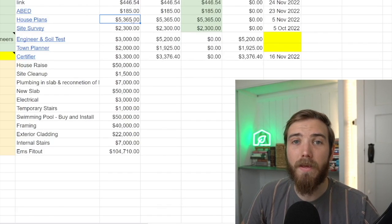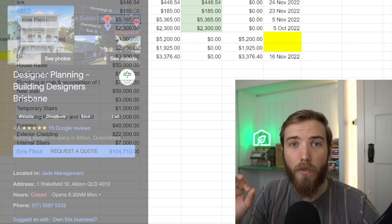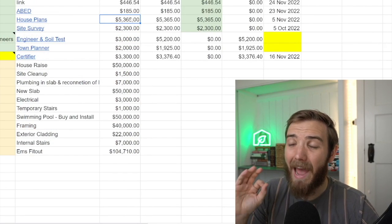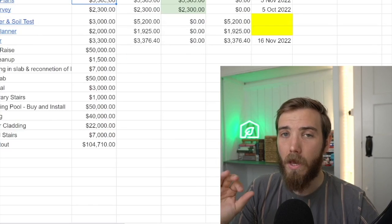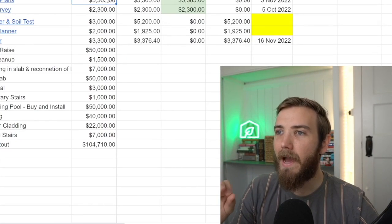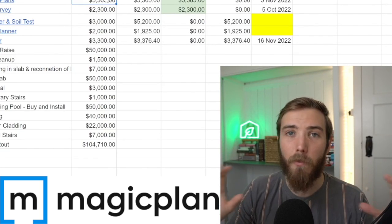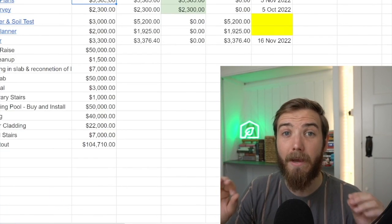We then dealt with a company called Designer Planning — draftsmen based in Albion on the north side of Brisbane — and we had a fantastic experience. We took our time selecting a draftsman to work with, and these draftsmen were brilliant. Danny came out to the home, took measurements throughout the property. We drafted up some original plans in a program called Magic Plans, then handed those over to Danny and went through a couple of iterations to create our dream plans.